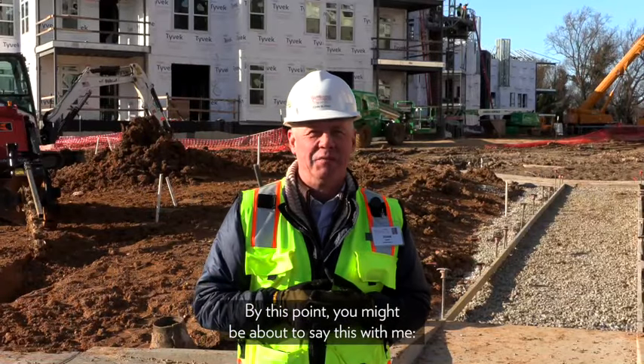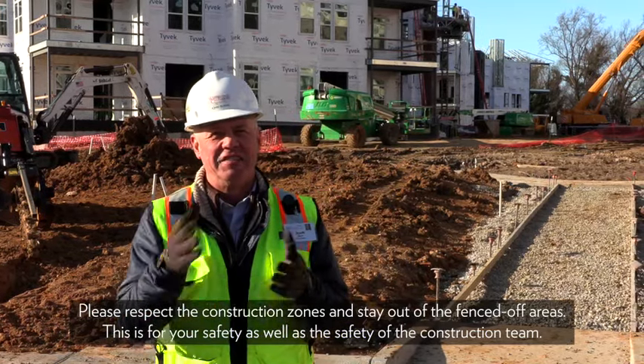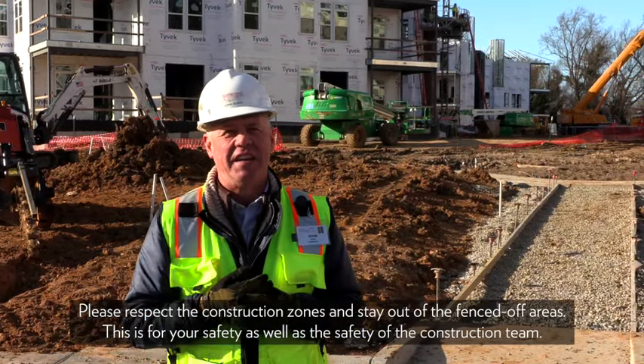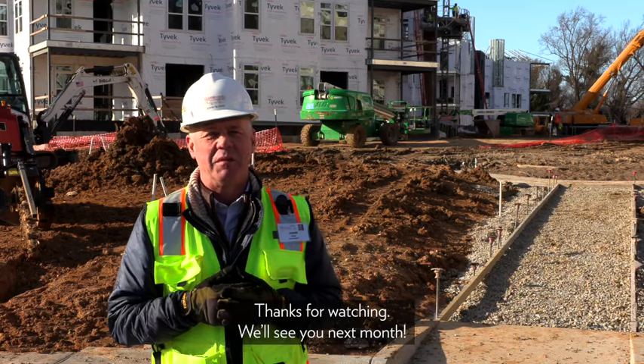By this point, you might be able to say this with me: please respect the construction zone and stay out of the fenced-off areas. This is for your safety as well as the safety of the construction team. Thanks for watching — we'll see you next month.